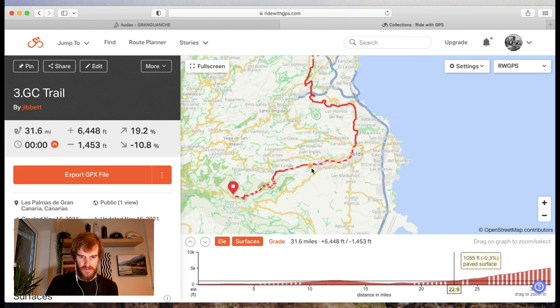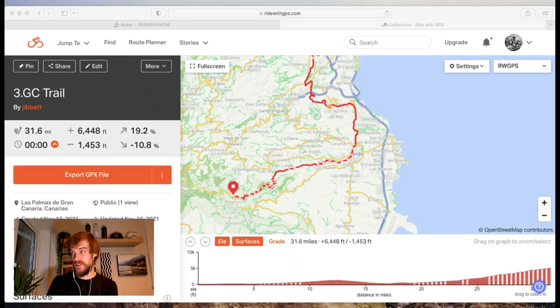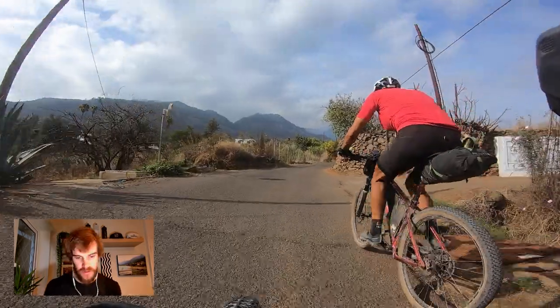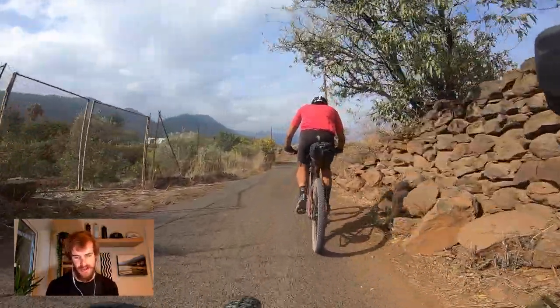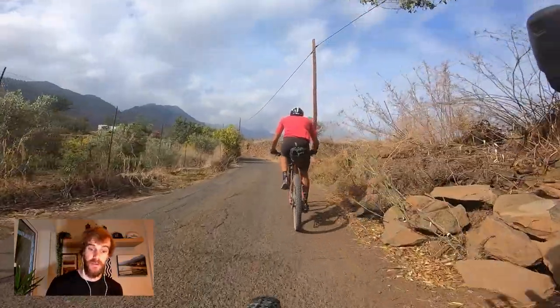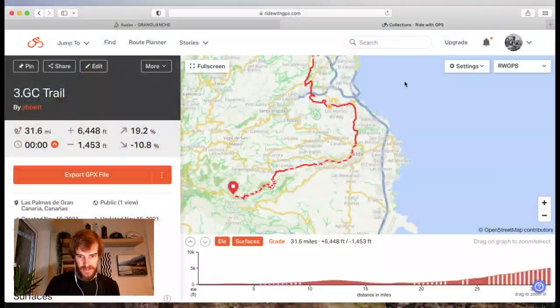There are a few steep road sections about 25-30 miles in - small roads out of the way, through agricultural areas, quite steep. It's not easy going, but it's easier than what's coming up further along.